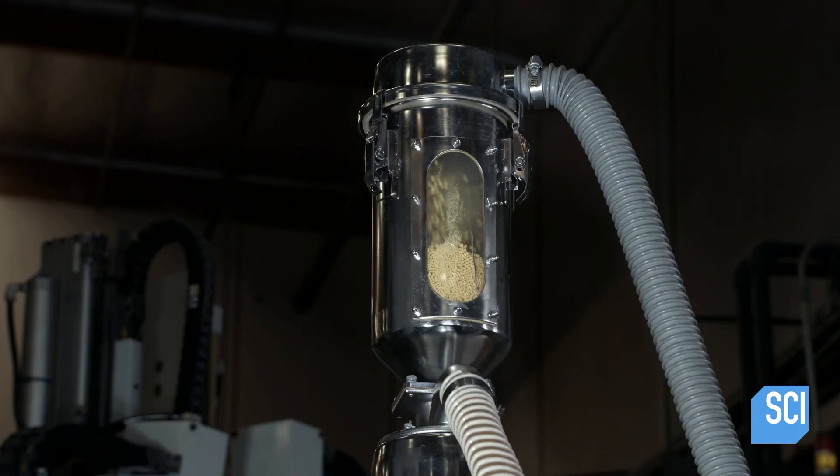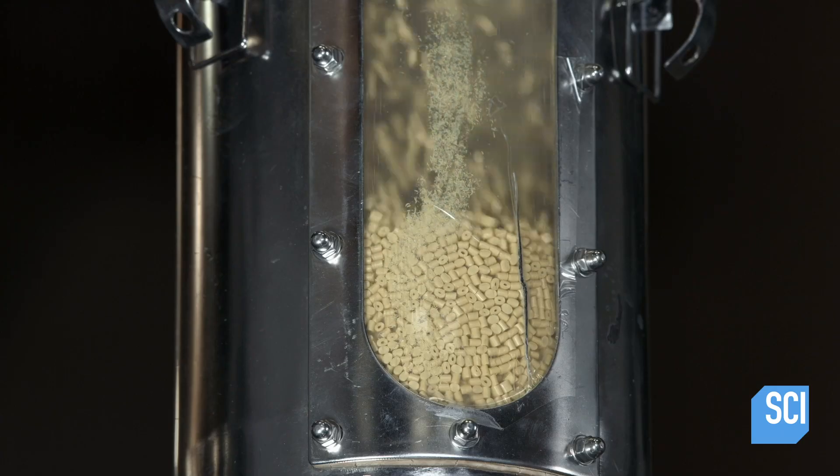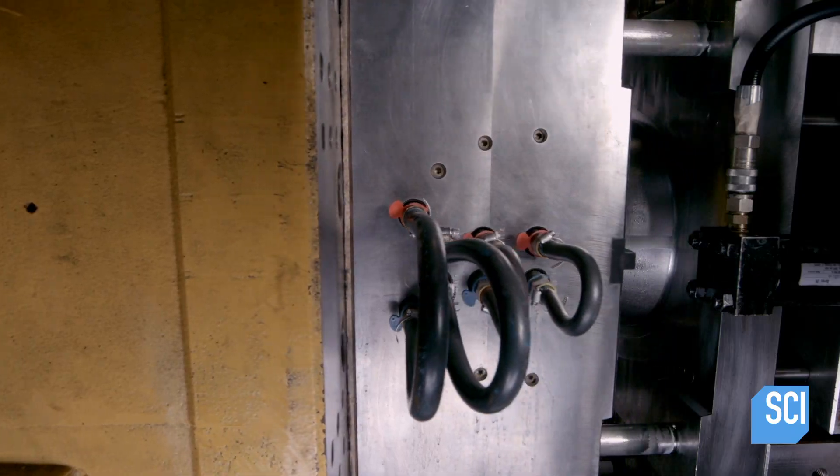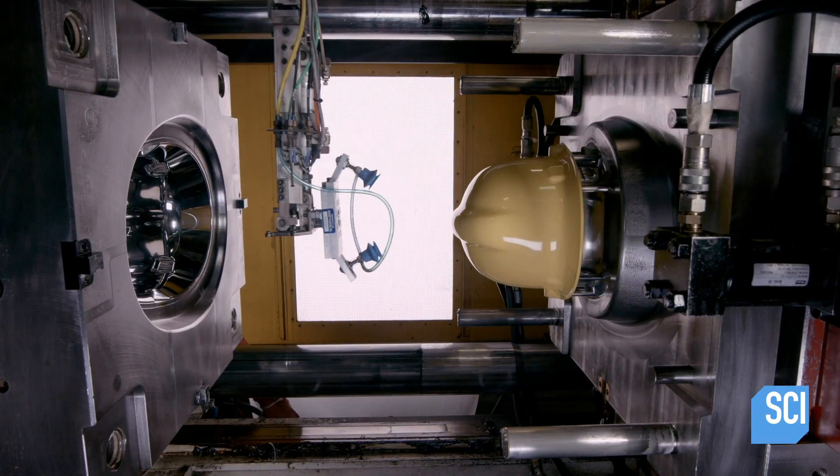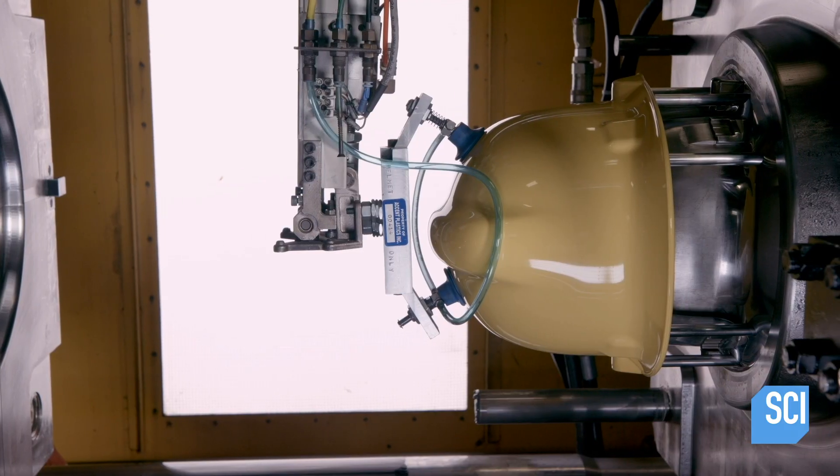Production starts with a special blend of thermoplastic pellets. A vacuum pulls the pellets into a hopper. The pellets then flow into an injection molding machine, which melts and molds them into the shape of a fire helmet.